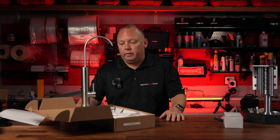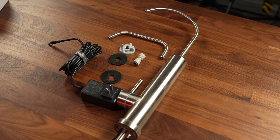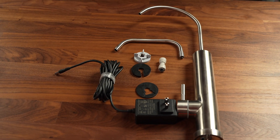This is called the Go Blue Tech UVC purification faucet, and it looks like any other sort of countertop water faucet system, but it's actually hiding a whole host of pretty awesome technology inside of it.